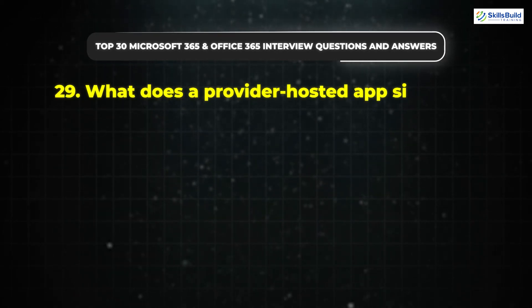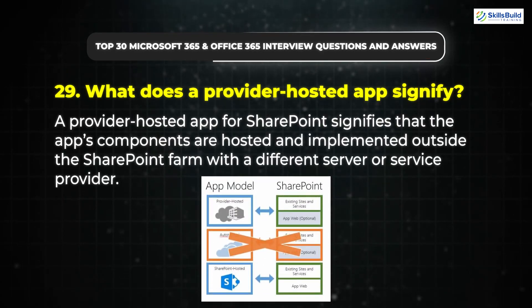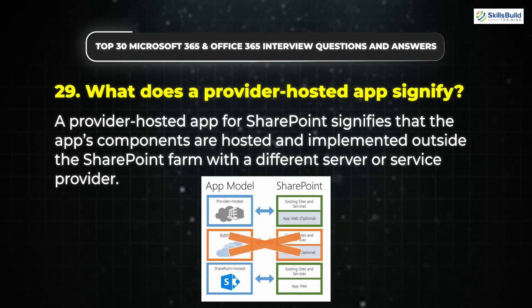Question 29: What does a provider-hosted app signify? A provider-hosted app for SharePoint signifies that the app's components are hosted and implemented outside the SharePoint farm with a different server or service provider.